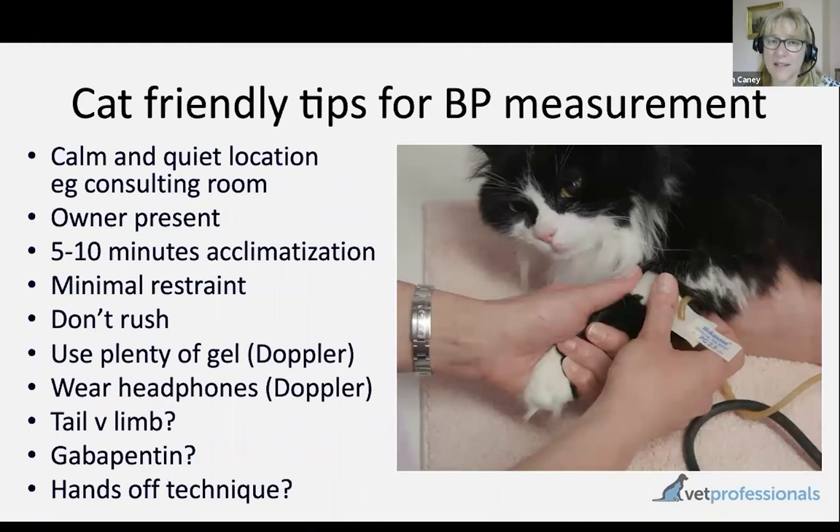Within the consulting or procedures room where blood pressure assessment is done, continue that cat-friendly approach. The cat should have time to acclimatise in the room before you do the procedure — ideally five to ten minutes before you start measurements, where the cat can get used to the environment, have a little explore if they want, or just get some reassurance before you start. Always try the no-hurry approach, which, as you'll know, tends to be faster in the end than trying to rush through a procedure with a cat.